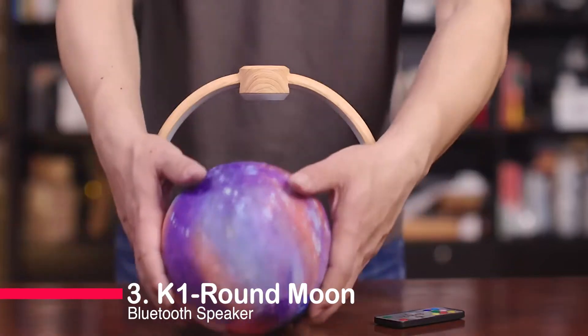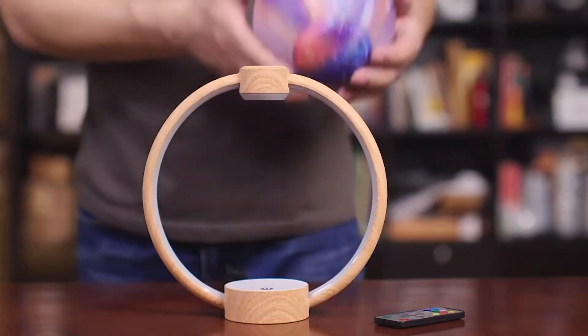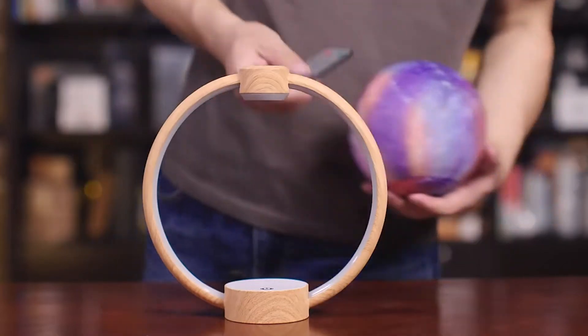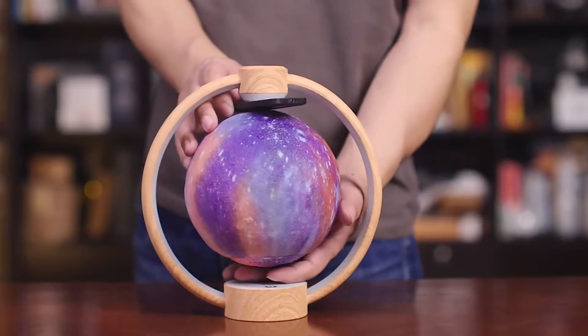Number three: the K1 Round Moon Bluetooth Speaker. This stylish speaker combines 6D surround sound quality with a floating moon design. With colorful lights and a creative switch, it's a true feast for the senses.